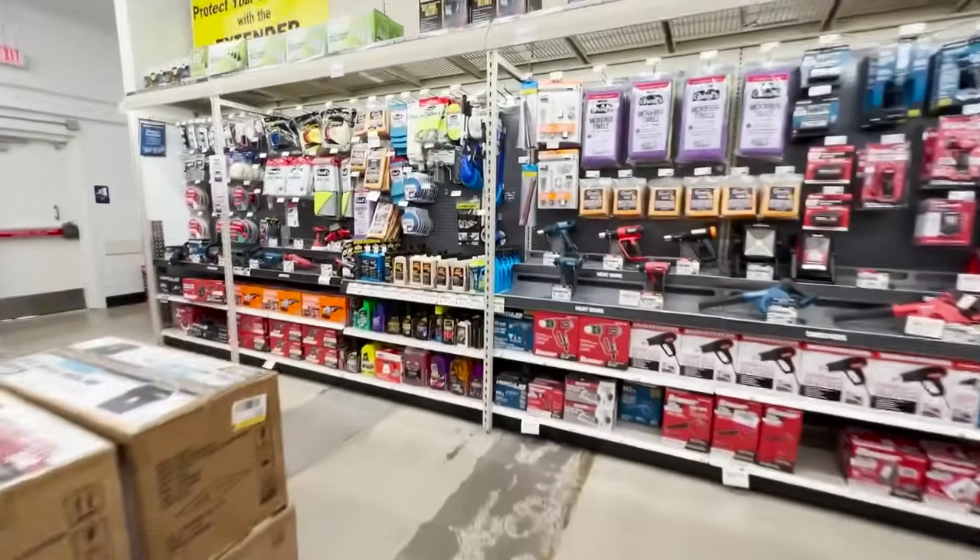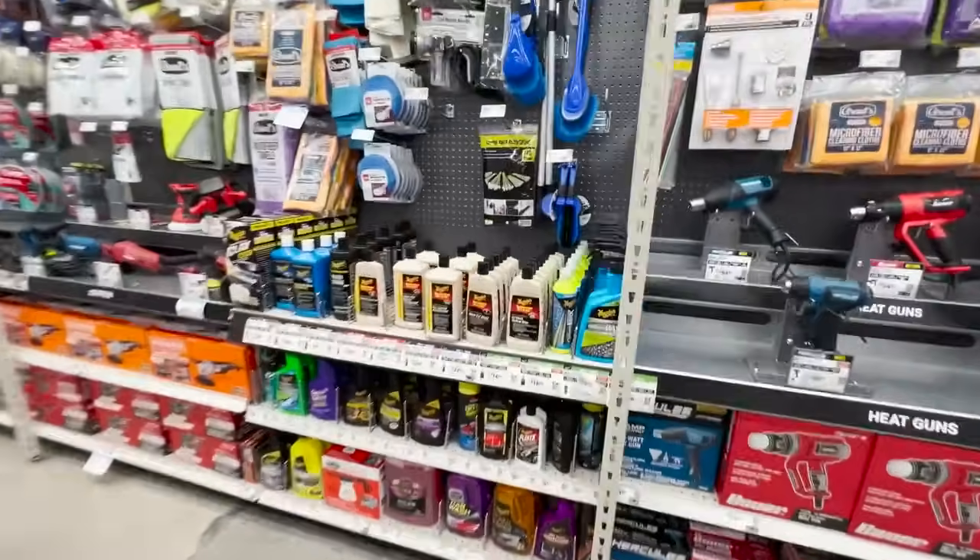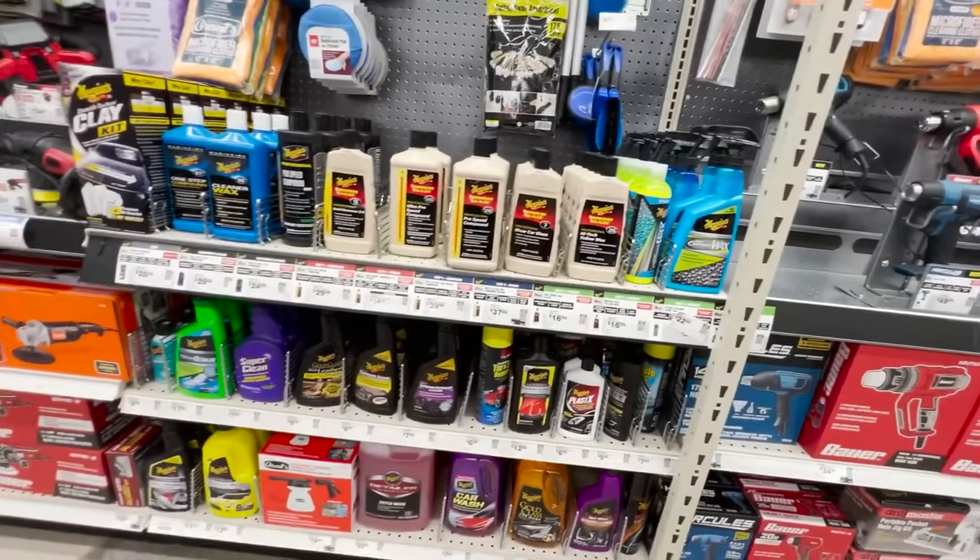To start off I'm going to walk towards the back of my local store right to where the car detailing supplies are. They're mostly chemicals, microfiber towels, all that kind of good stuff. We're going to start off with the chemicals and then build around that going into the tools and accessories that you need.